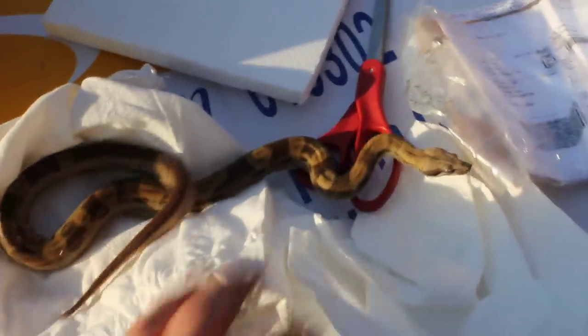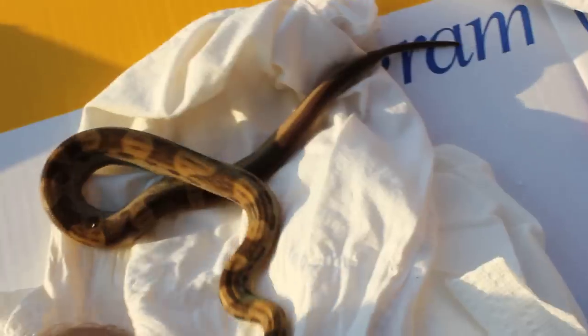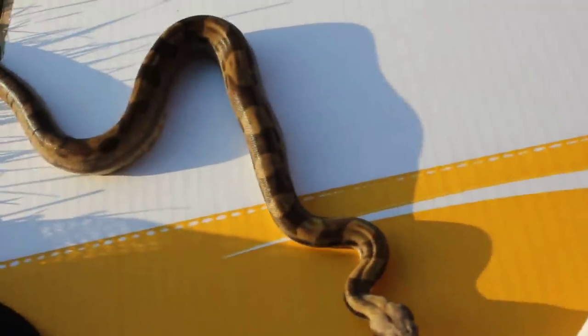Wow, she's small — gotta beef her up. Pretty active already though, not in the light anymore. This is a ghost motley possible het albino that I'm gonna prove out in a couple of years. Still very, very small — could be eating small rats. Get her up to size hopefully in two or three years. There she is.